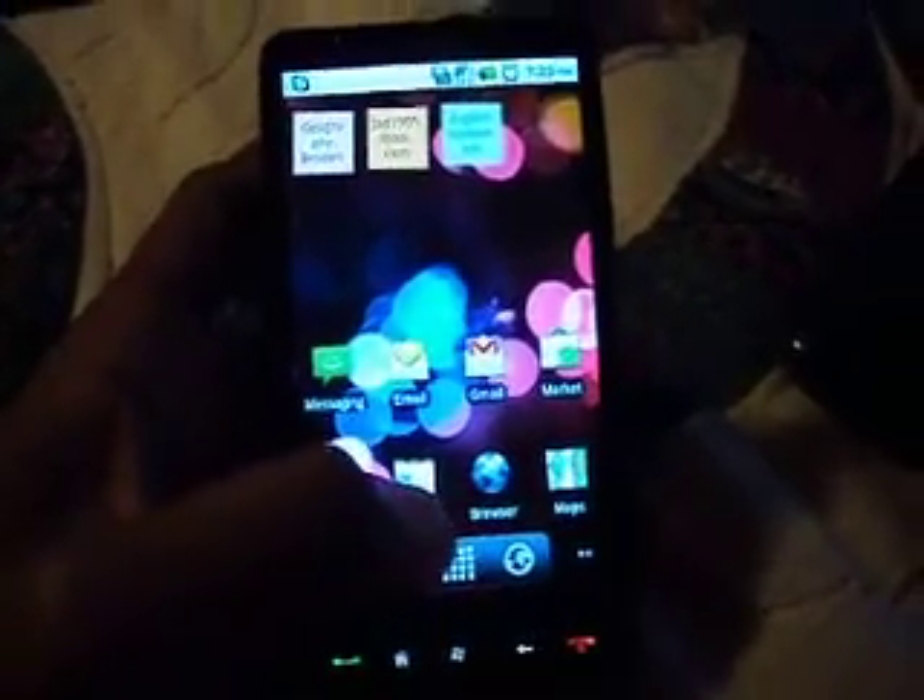Hey guys, this is the HD2 running Android 2.2 — not Windows stock ROM. Nice phone, LED flash and everything. This is Froyo, and this is the Super Ram ROM. It's very smooth and fast. I've experienced no lag with it. I've had it for about three weeks.